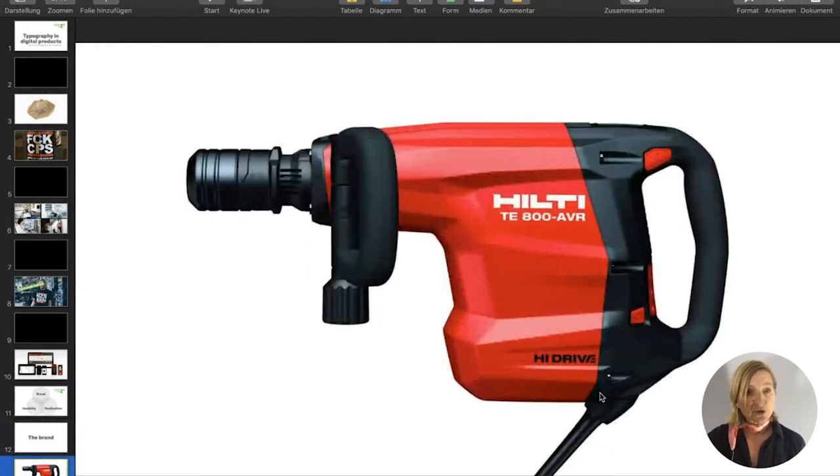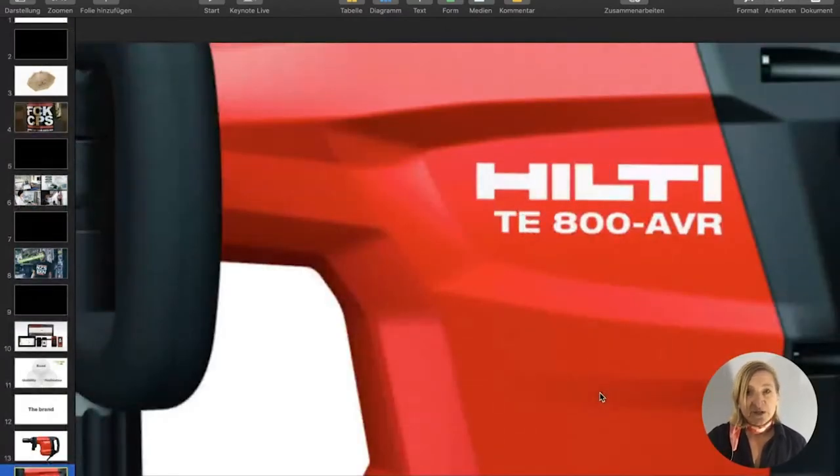Hilti is a very strong brand for professional and powerful tools. The product design language is very masculine, very bold — the shapes and faces are really significant and unique on the market for those measurement tools. Even with a very close-up look at the artwork, the boldness and significance stays with the logo and the typography of the product name. Both support the significance and strength of the product.